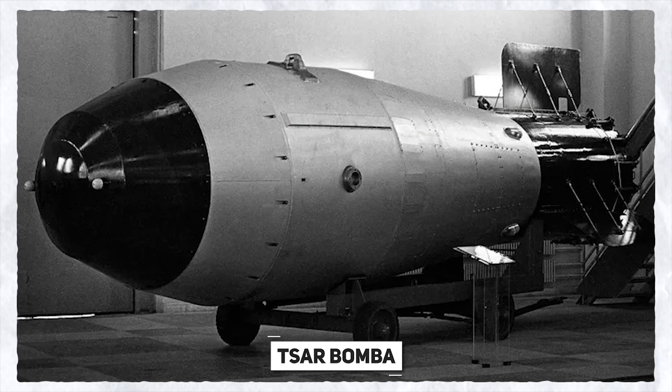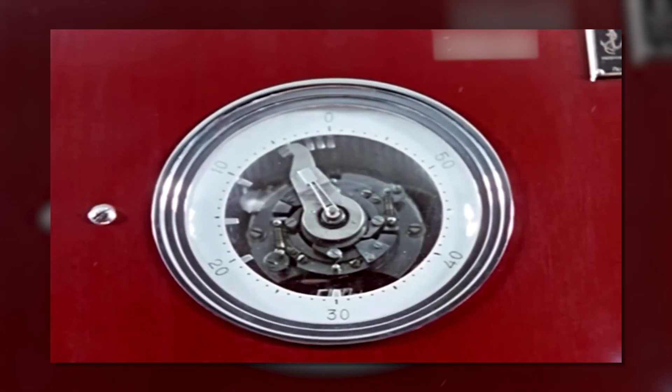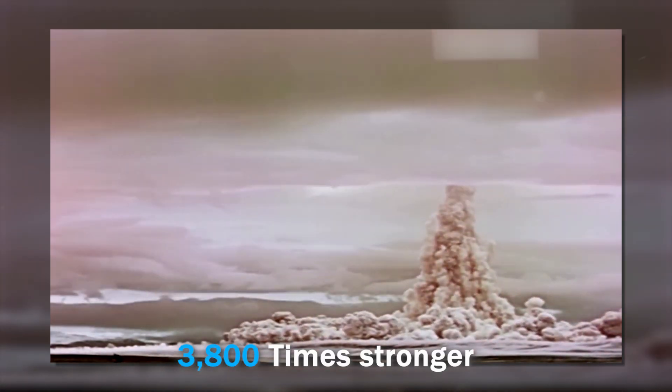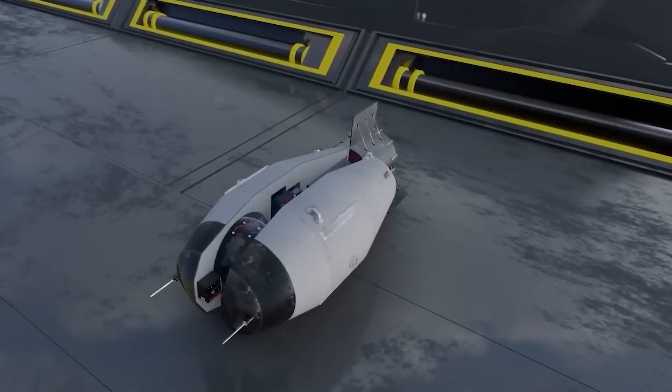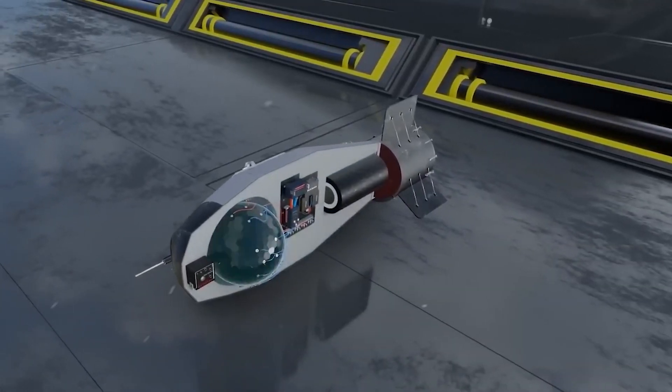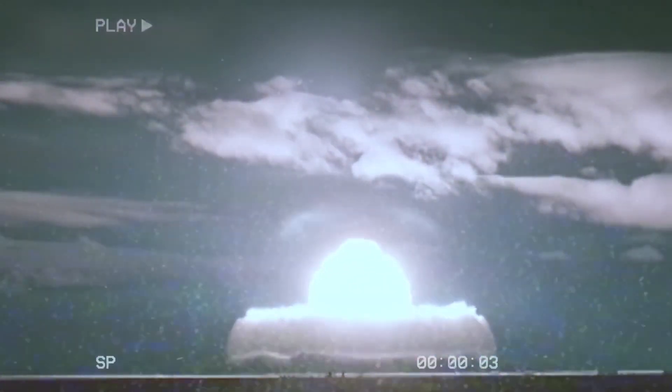Another major bomb worth mentioning is the Tsar Bomba, or the King of Bombs — the largest nuclear weapon ever exploded. The Soviet Union demonstrated it in 1961, and it had a 50-megaton yield, about 3,800 times stronger than the US bomb dropped on Hiroshima. The bomb's size and design were altered to lower the fallout, and it was dropped over the Mityushikha Bay test site, creating a mushroom cloud 37 miles high.